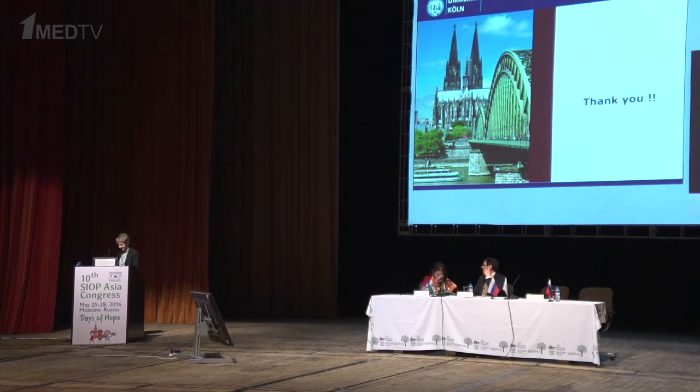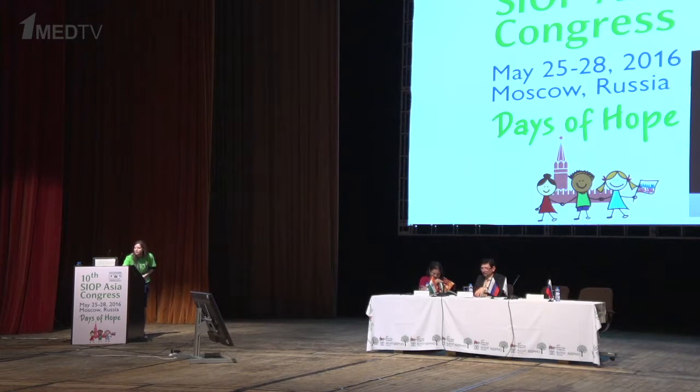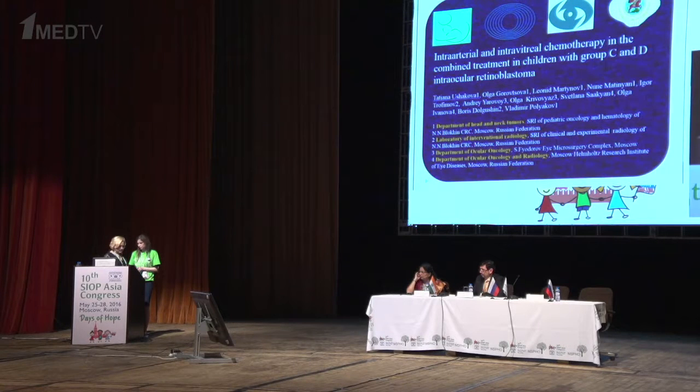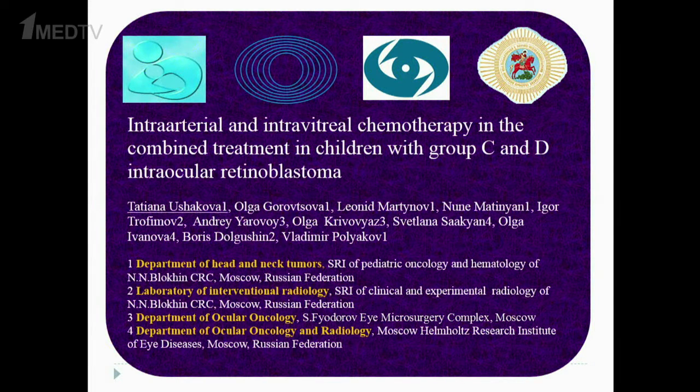We go on to the next presentation on intra-arterial and intravitreal chemotherapy in the combined treatment of children with group C and D intraocular retinoblastoma by Tatyana Usupova from Russia. Dear colleagues, let me introduce our report about intra-arterial and intravitreal chemotherapy in the combined treatment of children with group C and D intraocular retinoblastoma.